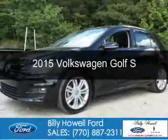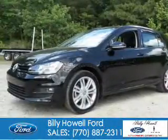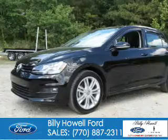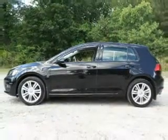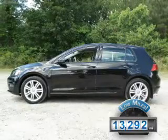This is a used 2015 Volkswagen Golf. It's powered by front-wheel drive, a 2-liter, 4-cylinder engine, and a 6-speed automatic transmission. With fewer than 15,000 miles, this vehicle has a long road ahead.